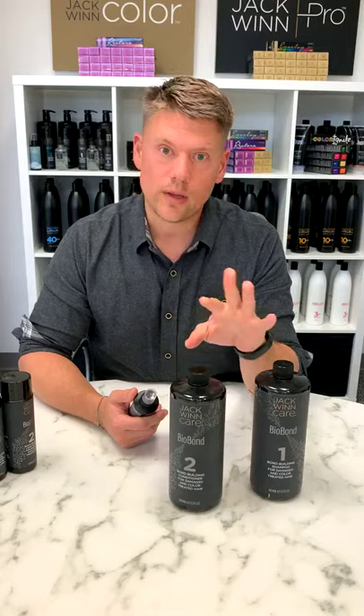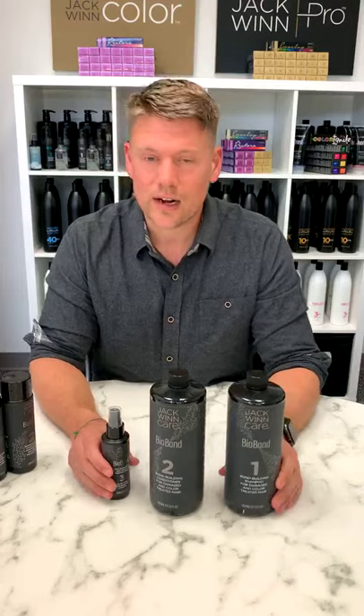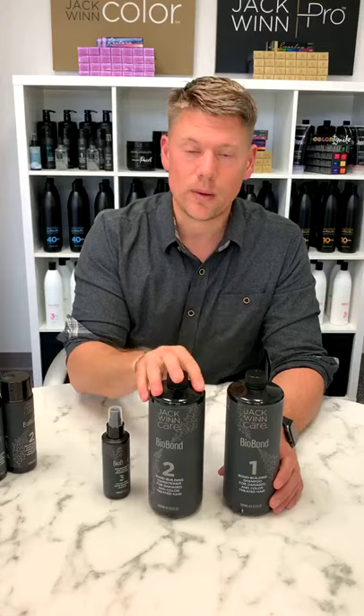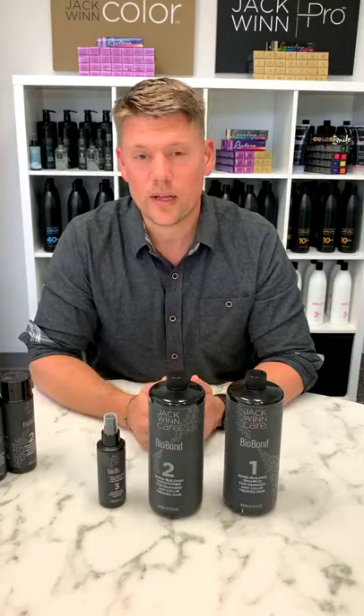If they can only get two out of three, Biobond number two and three are going to be your choices. But of course the entire system together is the best. The shampoo really cleanses and removes impurities, so the hair is prepped for Biobond two. Biobond three is going to really seal in all those bond building ingredients. The Biobond system is available in back bar size and retail size for your clients, with just one size of the leave-in conditioner. I'm really excited for you guys to try this system with your clients — I can't wait to see their beautiful results.